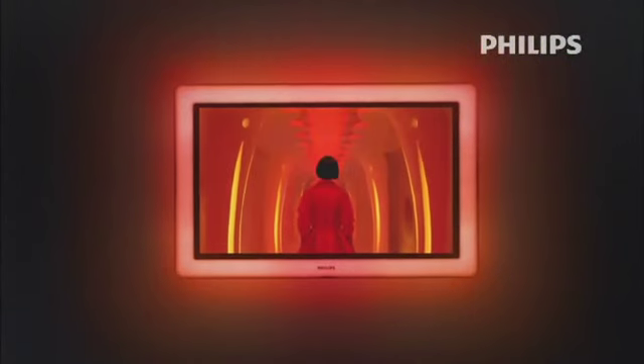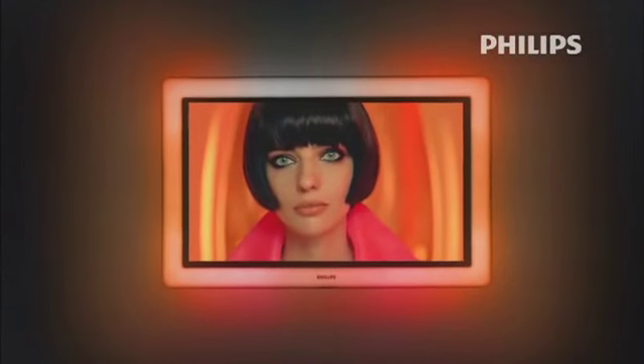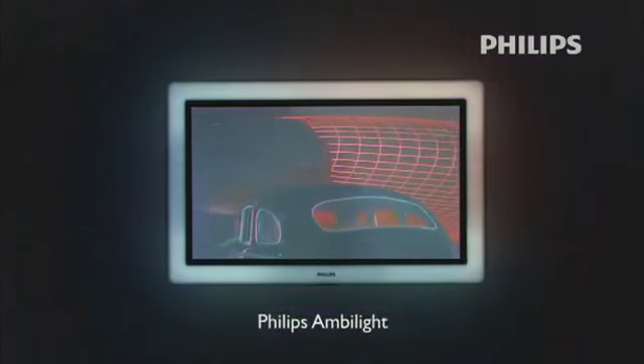Philips wants you to see and feel a true cinematic experience in the comfort of your home. That's why Philips invented Ambilight. Ambilight is an intelligent and truly unique built-in backlighting system.